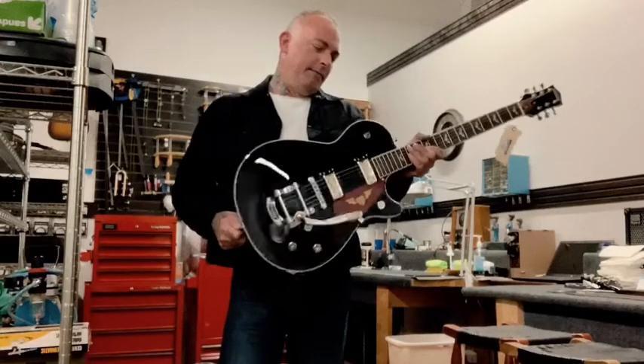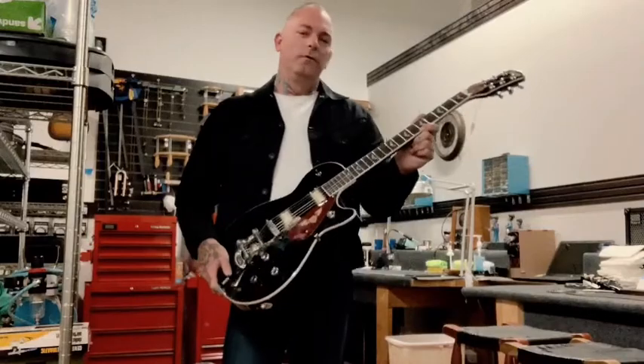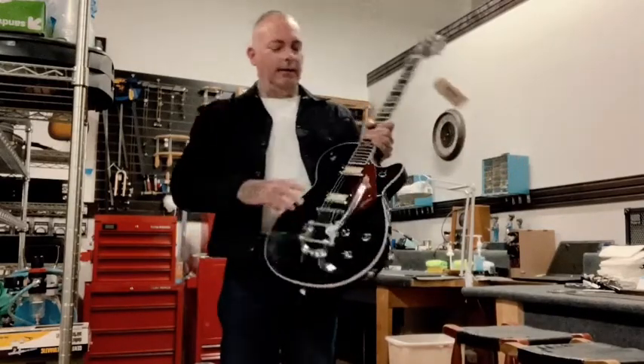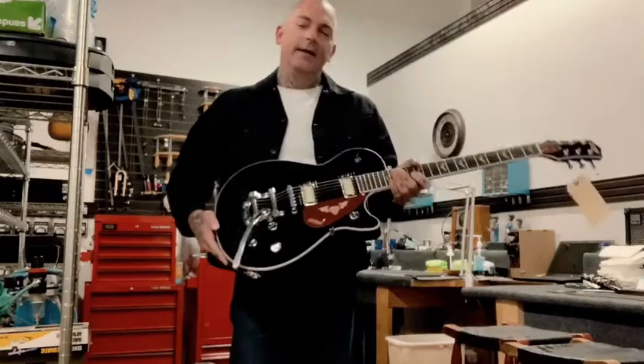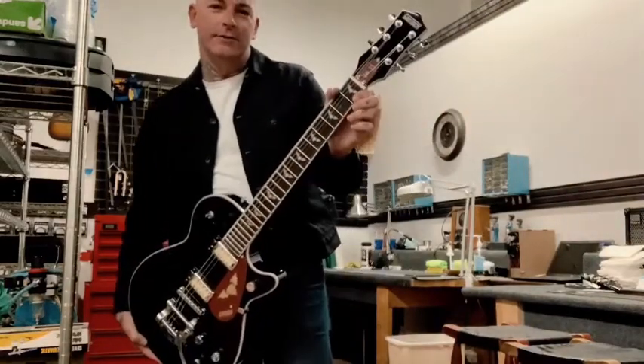You've got a mahogany body that's chambered with a maple top. You've got a Laurel 12-inch radius fingerboard and 22 medium jumbo frets, with two blacktop Filter'Trons and a Bigsby VB50. You've got this awesome oxblood pickguard — with the whammy out of the way — featuring the Tiger Bat logo and Nik 13 Signature on the truss rod cover.